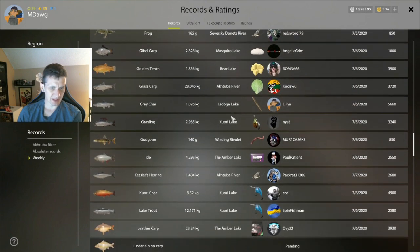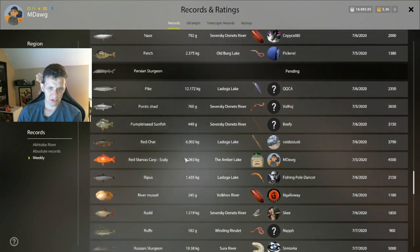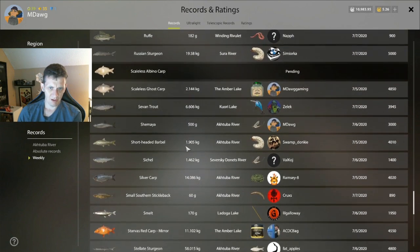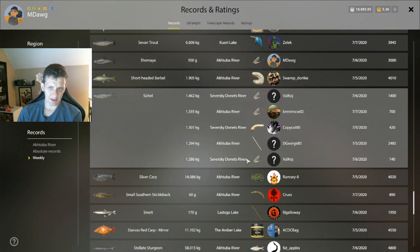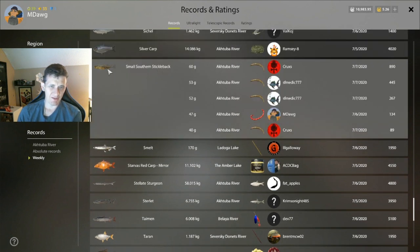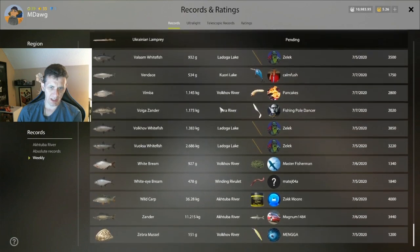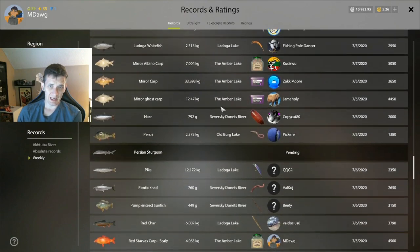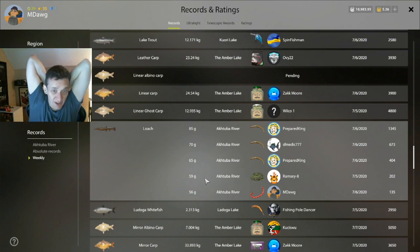Shamaya has slowed down significantly — it's all us. M-Dawg all the way. We are showing up on the small southern stickleback leaderboard. If you specifically want to catch these fish, you probably want to use caddisfly. And we can look at the loach real quick — if you want to catch loach as well, I was having more luck with the bloodworm. So it's kind of like a combination of caddisfly and bloodworm, like I told you. Fish that you don't get to see very often.